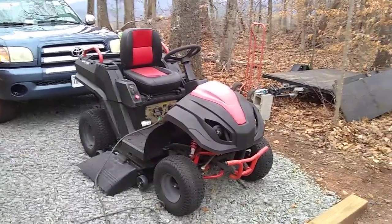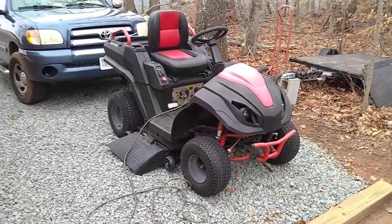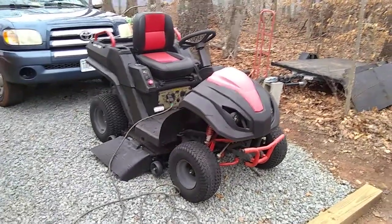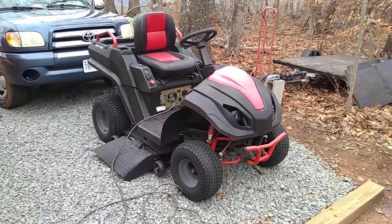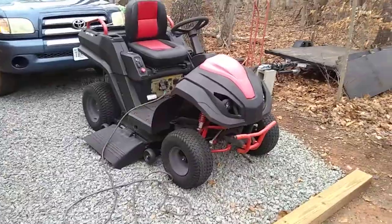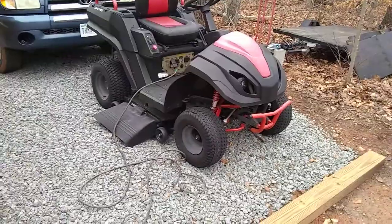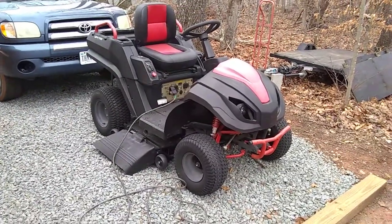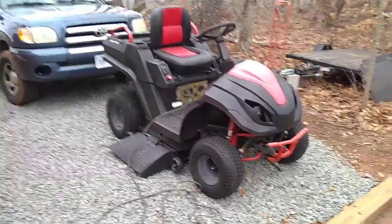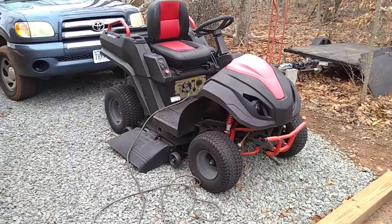So I picked this thing up the other day. It was a return at Lowe's — it had sat for years. They had problems with it, so I ended up getting a really good deal on it. It's got a generator, it's supposedly an off-road vehicle, and it's also a 46-inch deck lawnmower. It wasn't running because it had been sitting there — I was told a year, but later found out it was like two years. So I got it running.